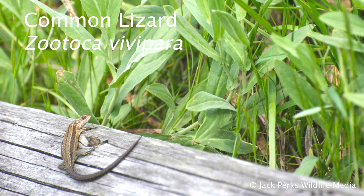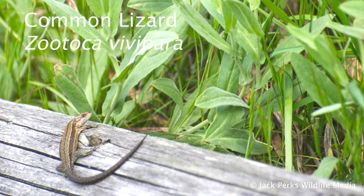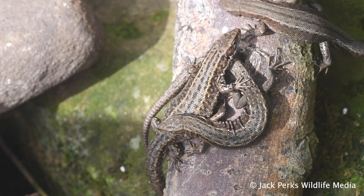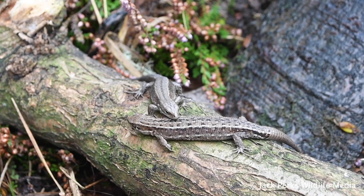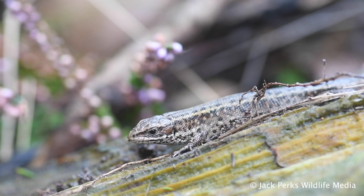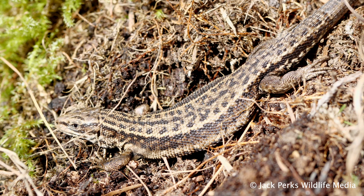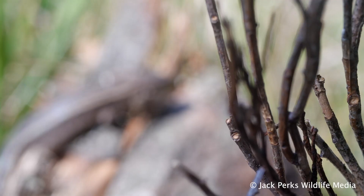Today's fact file is on the common lizard, reaching lengths of up to 12 cm. The other name it's known by is the viviparous lizard, owing to its habit of giving birth to live young, an adaptation to cope with colder climates. It's the most northerly lizard species in the world, being found right up into the Arctic Circle and widespread across Britain. It's also the only native reptile in Ireland.